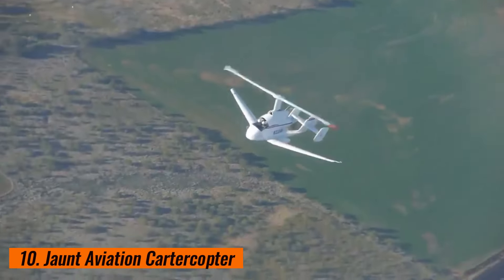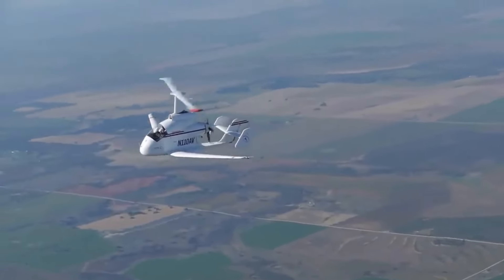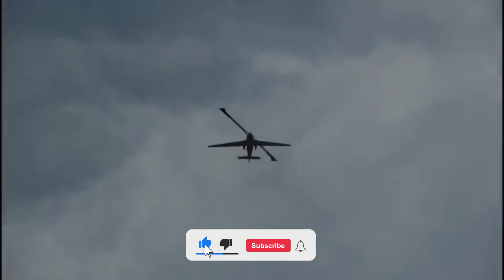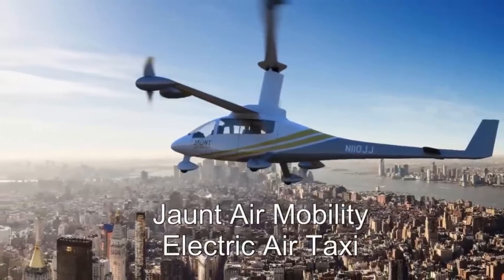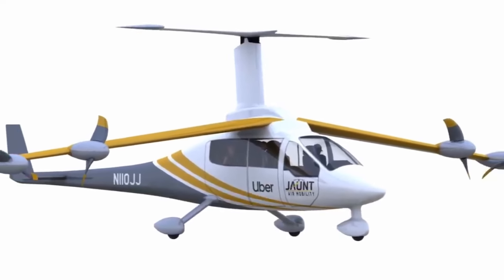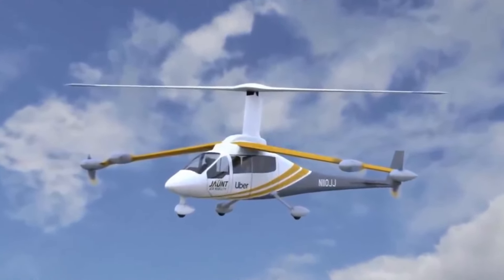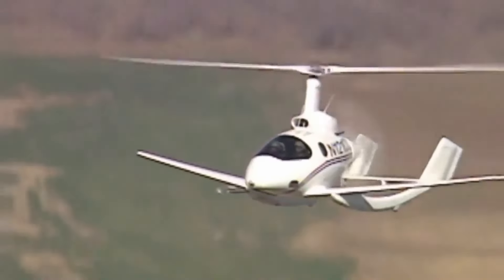10. Jaunt Aviation CarterCopter. Jaunt Aviation's CarterCopter is a cutting-edge hybrid aircraft that combines the capabilities of a helicopter and an aeroplane. This innovative design features a unique rotor-wing system that allows the CarterCopter to take off and land vertically like a helicopter, while also achieving efficient high-speed flight similar to an aeroplane. By utilizing its rotors for lift during takeoff and landing, then transitioning to fixed-wing flight for cruising, the CarterCopter maximizes performance and fuel efficiency. This versatile aircraft offers a range of applications from urban air mobility and cargo transport to emergency services and surveillance.